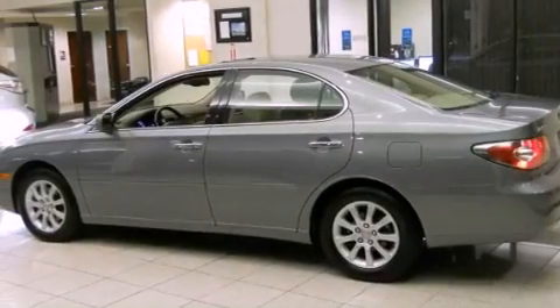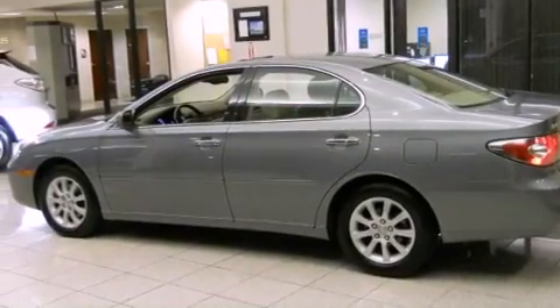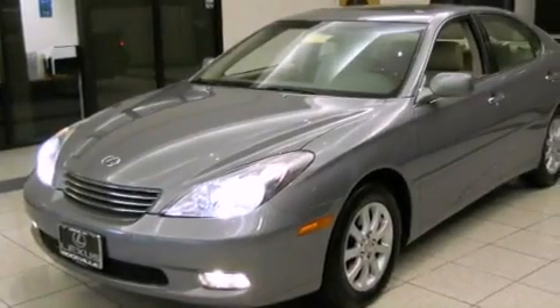With an EPA estimated rating of 29 miles per gallon on the highway, this vehicle pays off in the long run.